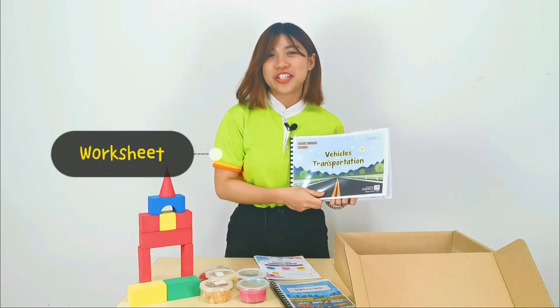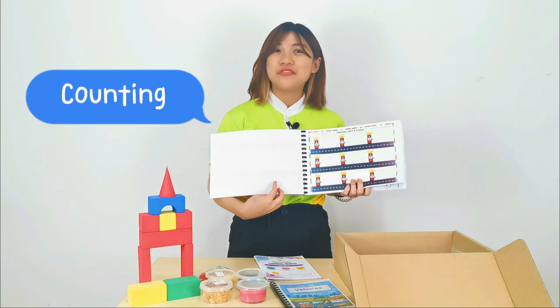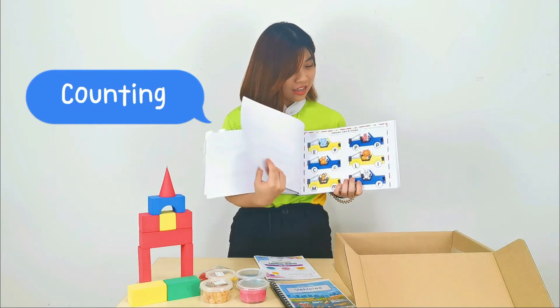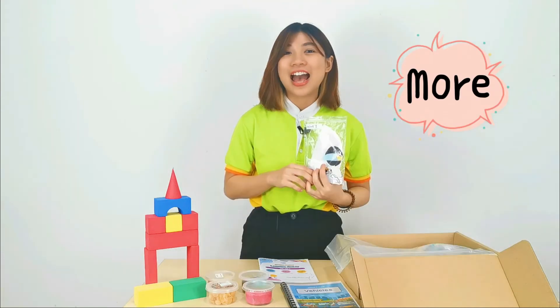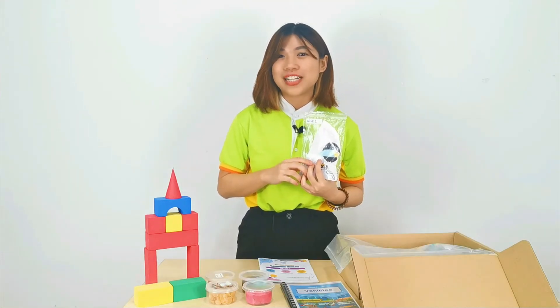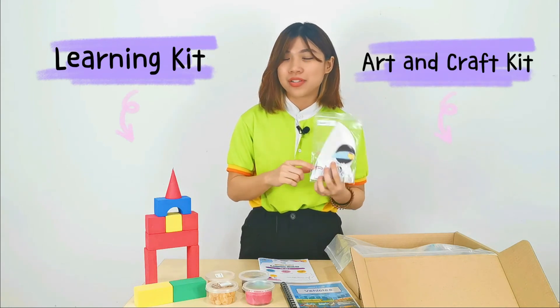Our theme book also includes all the worksheets you will need for the lessons. For example, counting worksheets and matching worksheets. We also have more worksheets at the back of the theme book. We also provide some fun learning kits and art and craft kits for you inside this learning box.